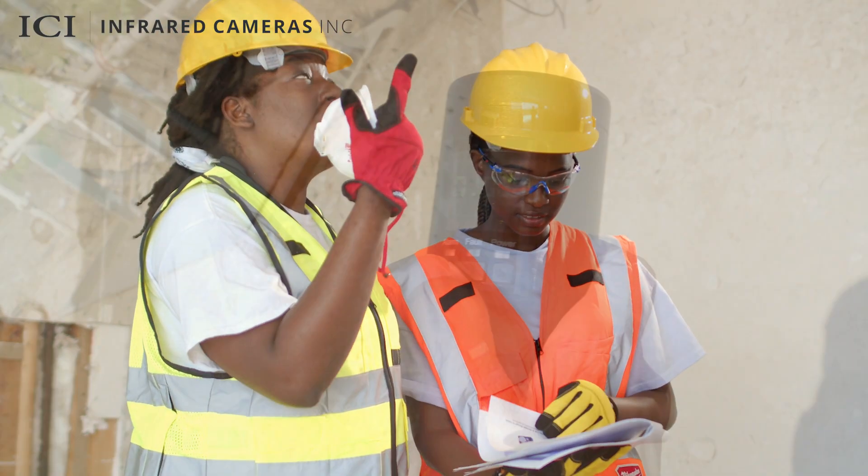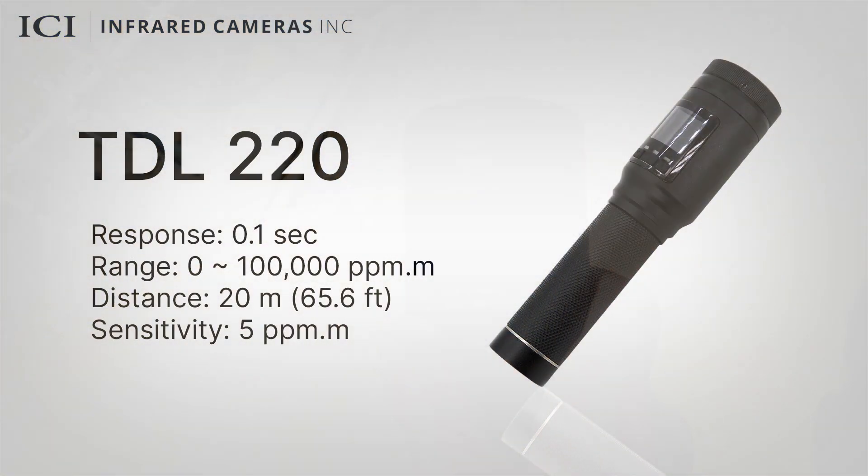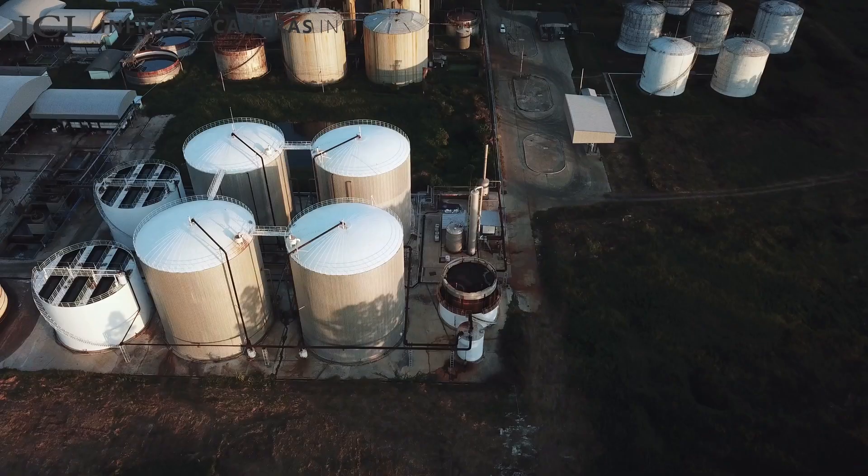The highly sensitive TDL-220 detects methane gas at distances of up to 20 meters in volumes as little as 5 ppm, permitting inspections of pipelines, tanks, and industrial plants to occur at safe distances.